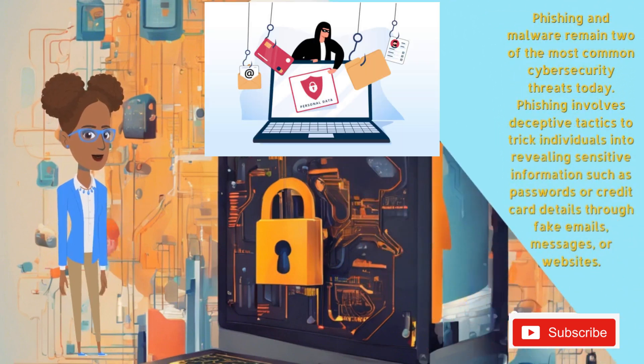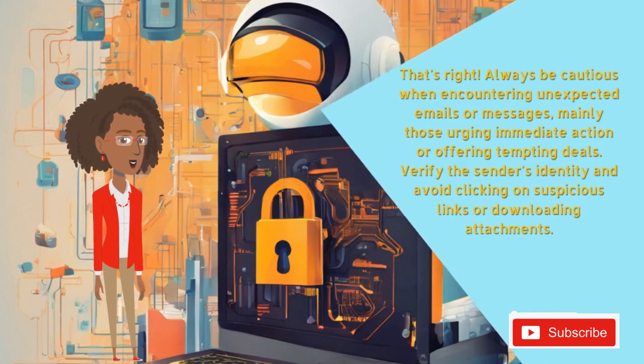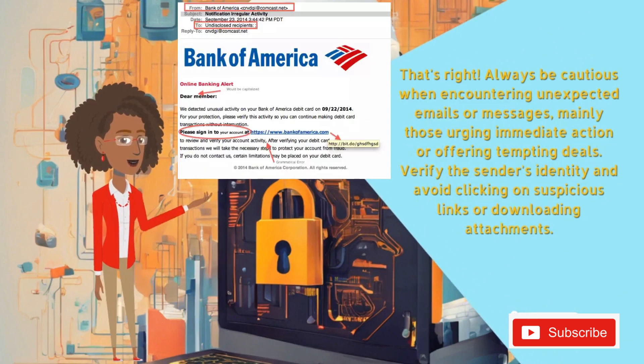Phishing and malware remain two of the most common cybersecurity threats today. Phishing involves deceptive tactics to trick individuals into revealing sensitive information, such as passwords or credit card details, through fake emails, messages, or websites. Always be cautious when encountering unexpected emails or messages, mainly those urging immediate action or offering tempting deals. Verify the sender's identity and avoid clicking on suspicious links or downloading attachments.